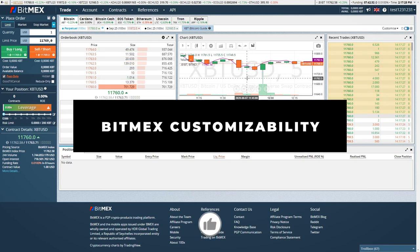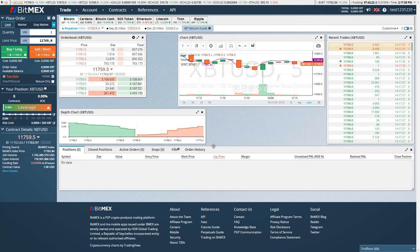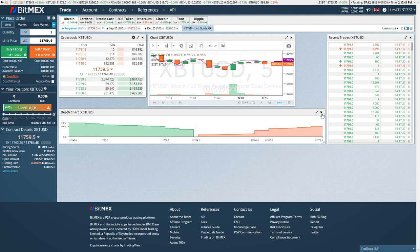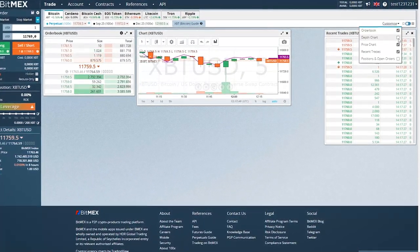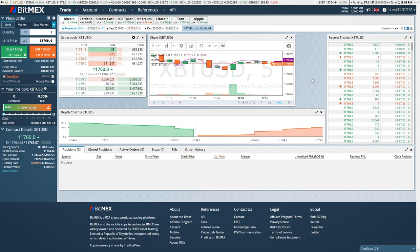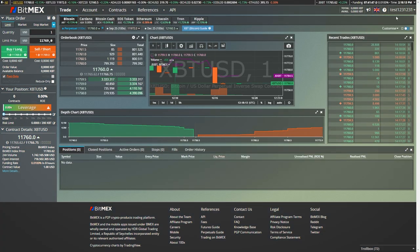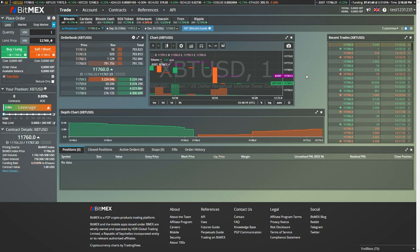Another great feature of BitMEX is that you can very easily customize your interface. You can drag all of those windows around your screen and resize them. You can also remove them by clicking the X, and bring them back using the customize tab. You can also change the theme or colors of the platform — for example, you can switch between dark and light color themes. I'm going to use the dark theme because in my opinion it looks a little bit better.